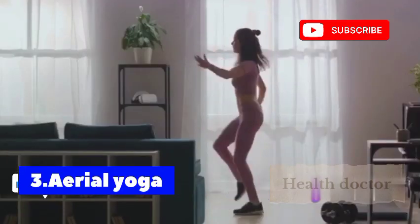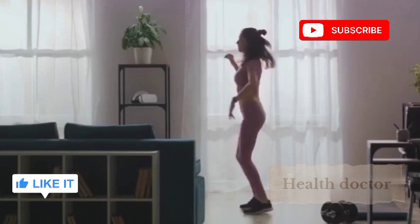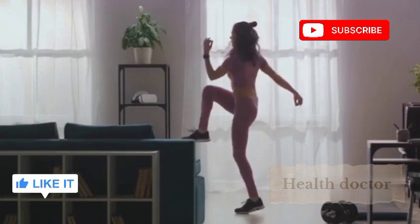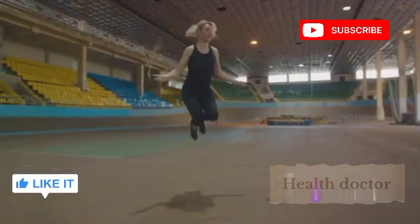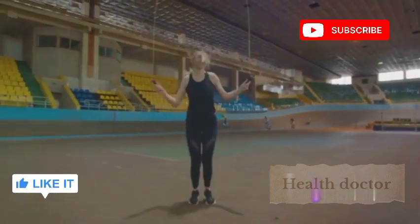Then there's aerial yoga. This type of yoga allows you to perform traditional yoga poses while suspended in the air with a soft fabric hammock. It's a unique twist on the classic yoga class that improves strength, flexibility, and balance. Plus, it's a great conversation starter.